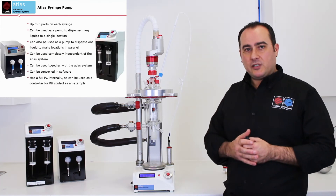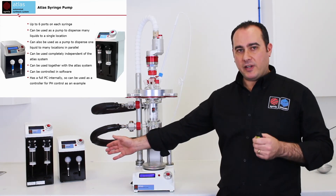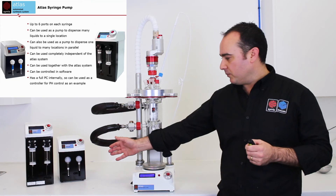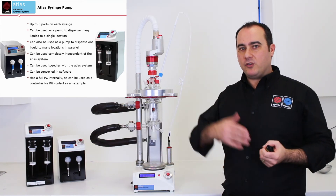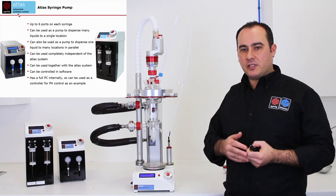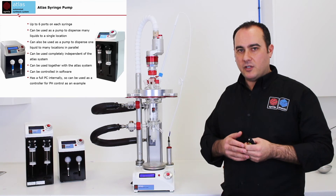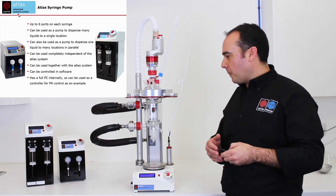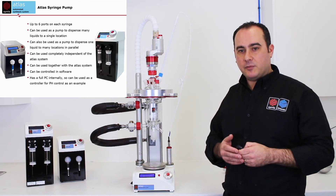Another thing chemists are interested in is dosing. We have our Atlas pumps — very chemically compatible pumps. We have the Atlas and the Atlas XL, going from 1 microlitre per minute right through to 100 millilitres per minute, and you can pump multiple different reagents to your system in an auto-weighted manner. Everything is PTFE or glass, so very chemically compatible.